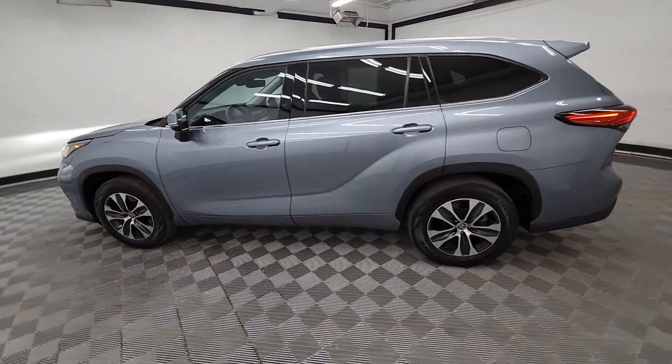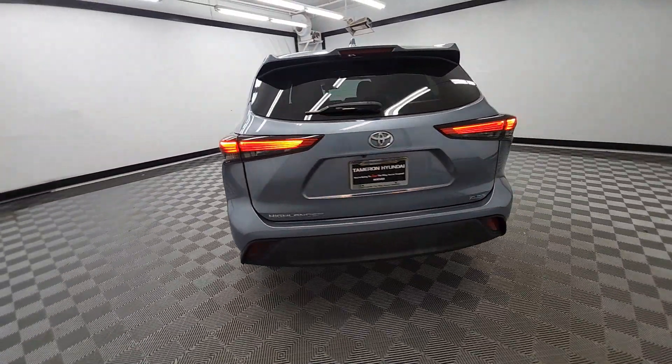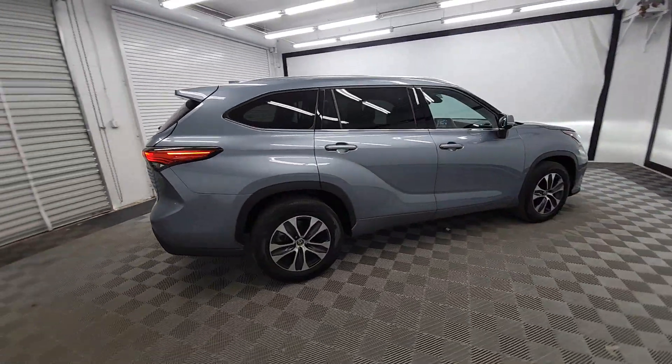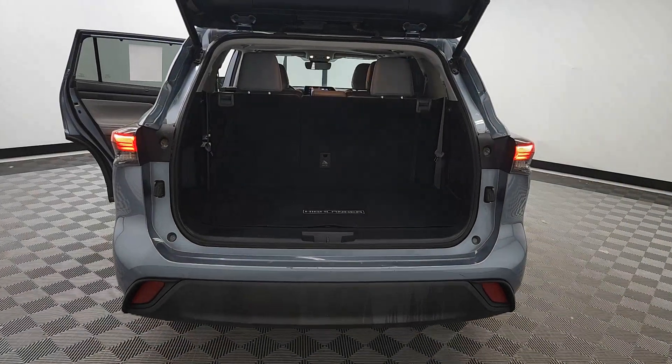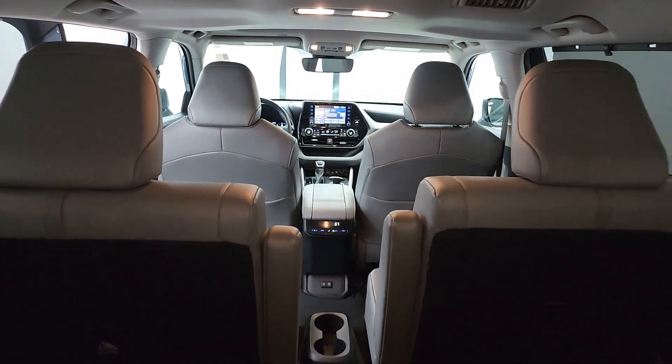Here's a sleek and sporty Toyota Highlander your family will love. From its safety and driver assistance tech to its multiple climate control zones and infotainment system, this smooth-riding, quiet, roomy three-row crossover offers the capability and creature comforts to help you make the most of every road trip.